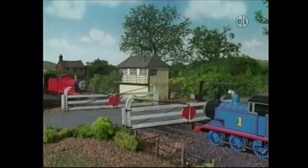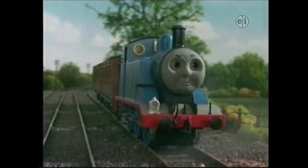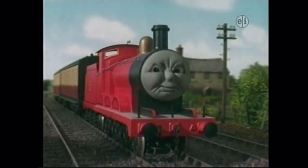James and Thomas were waiting at the level crossing. They were still worried about the hot air balloon. "If it takes our passengers away," chuffed Thomas, "there'll be no use for us engines." "Passengers should travel on trains," huffed James, "not in silly balloons."